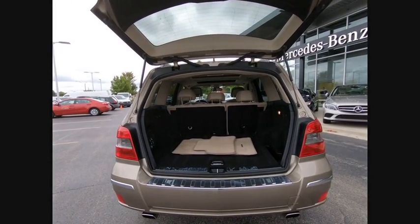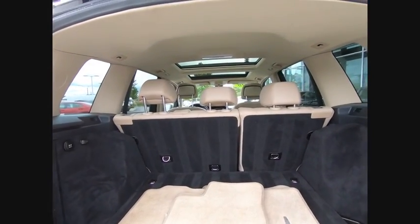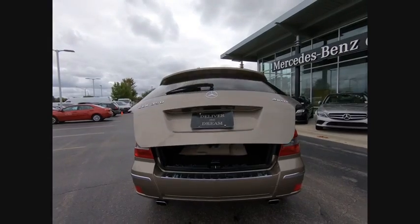Fog lights, power brakes, braking assist, cruise control, child safety locks. This vehicle offers reliability and good looks at a great price. So come in and take a test drive today.